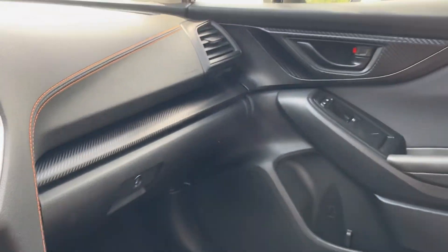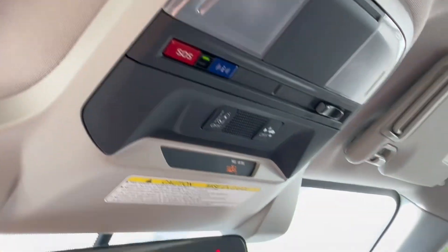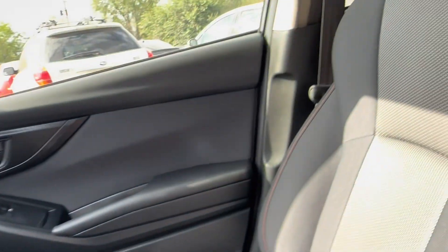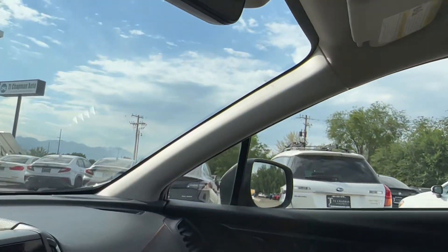Nice glove box area. Up above, you can turn off your crash mitigation and lane keep assist if you need to. The seats themselves, headrests, and headliner all look almost brand new.